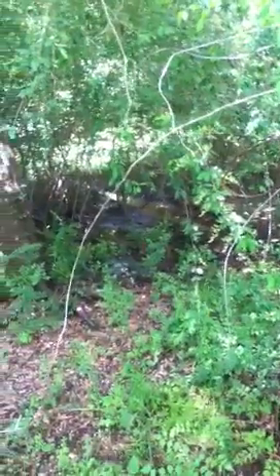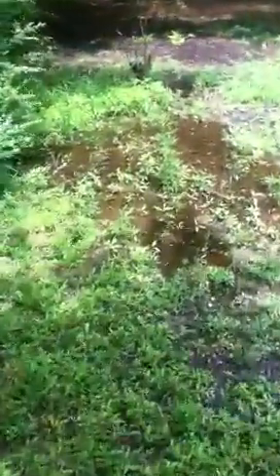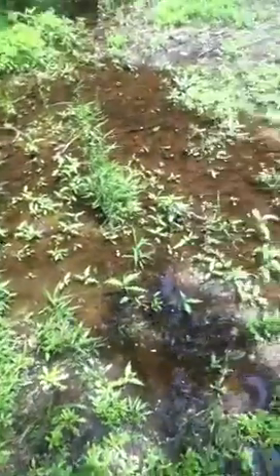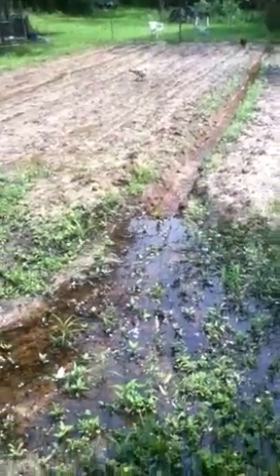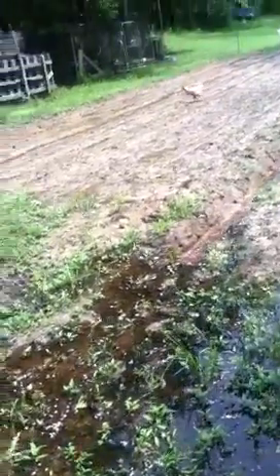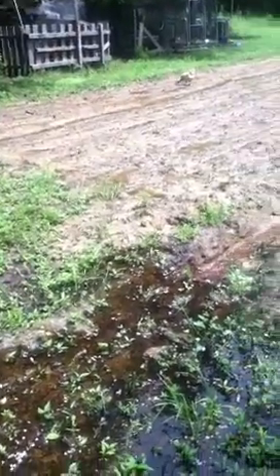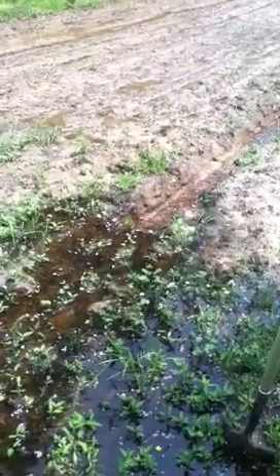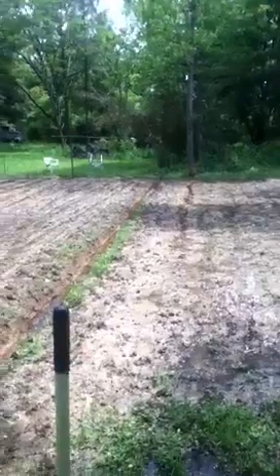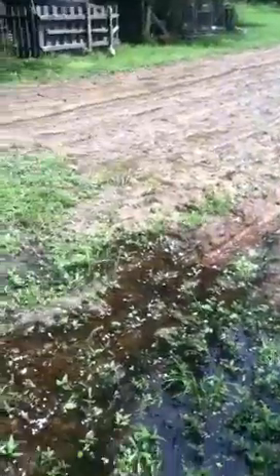This is the water runoff from the next-door neighbors I was telling you about. As you can see it's just constantly running down through here, running down through where I was going to put my fish pond and down through the garden. It hadn't rained today yet — this was still working off rain from yesterday morning — and you can see it's steadily running. It runs all the way through the garden and out the other end, down across that piece of property, and then there's a pond.